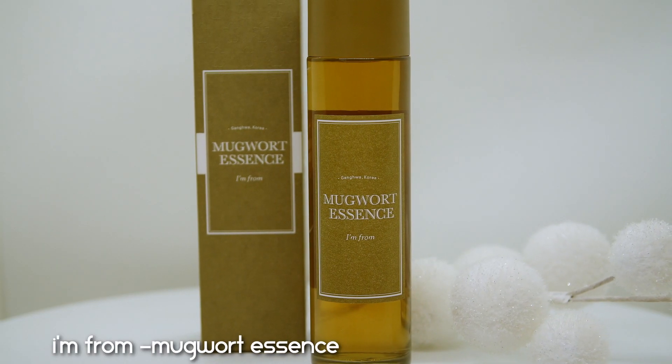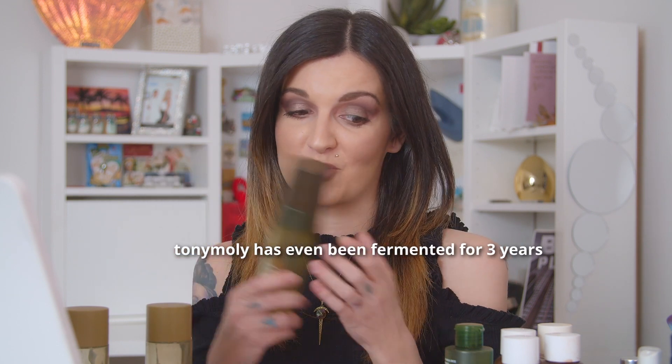The best one I've ever tried is the I'm From Mugwort Essence — one of my favorite essences in the world and a holy grail. It also contains 100% Artemisia Princeps Extract from Gangwha. When it goes on it feels slightly oily with a bit of slip, but once you spread and pat it in, it deeply hydrates the skin. With continued use it shows stunning results — don't give up after two weeks. I used it for about six weeks before really seeing results, and I will always repurchase this.